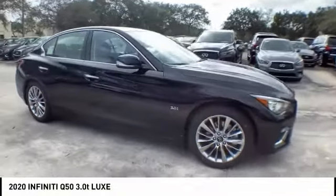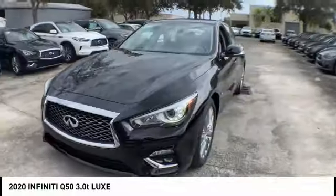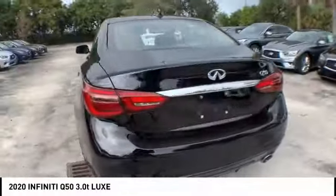Take a ride in the 2020 Infiniti Q50. Q50 has elevated design expression by breaking all the design rules. Along with the signature appearance, it also comes with power.